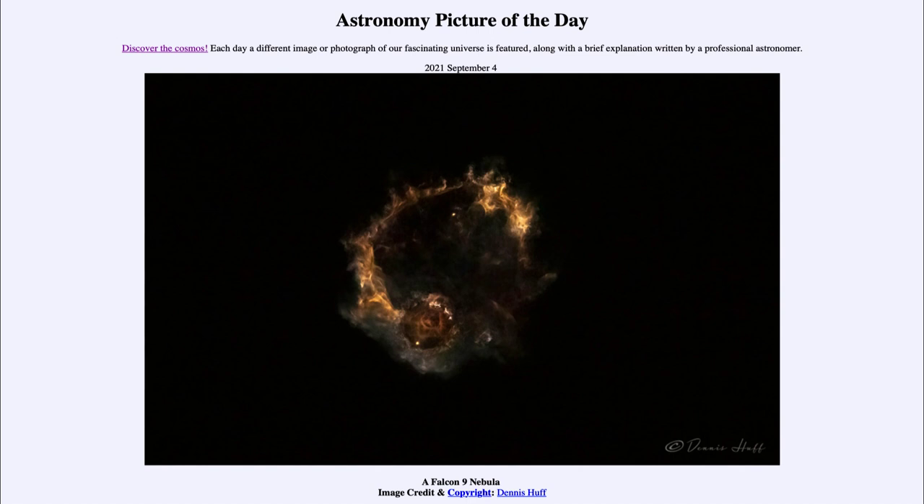This is what they call the boostback burn, used to bring the first stage back down to a controlled landing for reuse. It lands out in the Atlantic on a drone ship, having saved enough fuel for a controlled landing. It can then be reprocessed, refueled, and reused for a future launch.